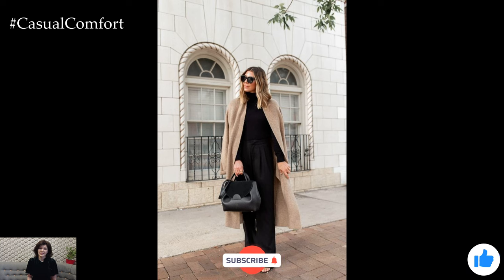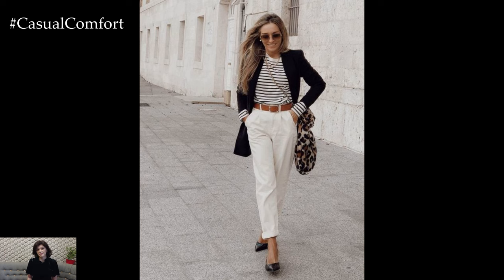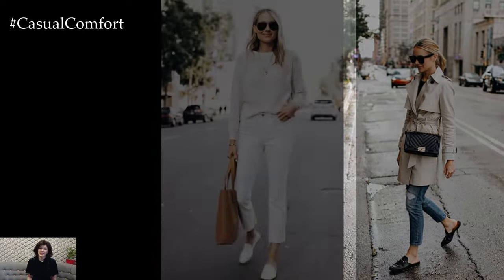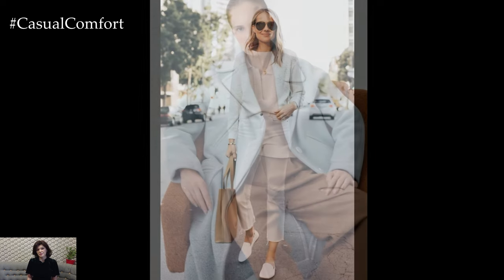A Spring Capsule Wardrobe is a curated collection of essential clothing pieces carefully selected to create a versatile and cohesive wardrobe for the spring season. Unlike traditional wardrobes filled with an abundance of clothes, a capsule wardrobe focuses on quality over quantity, emphasizing timeless pieces that can be mixed and matched to create a variety of stylish outfits.